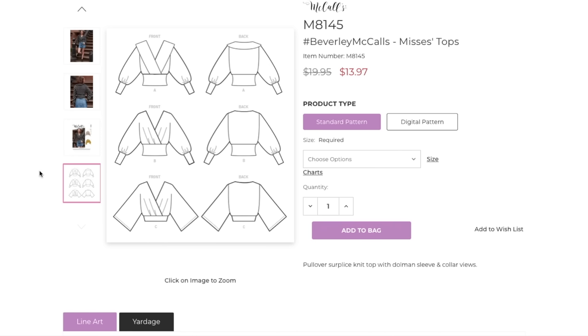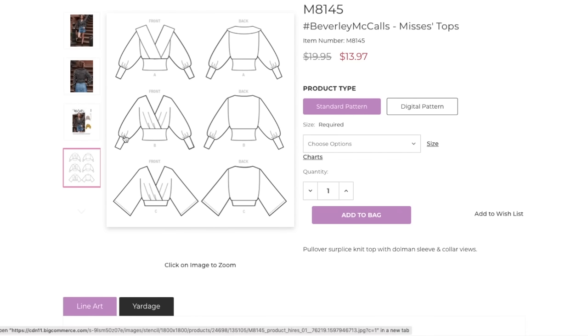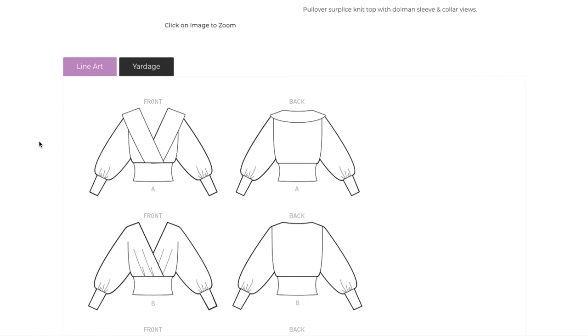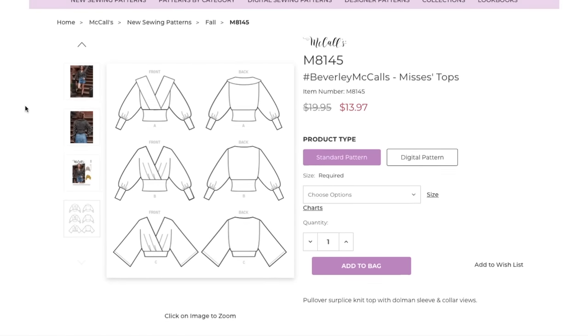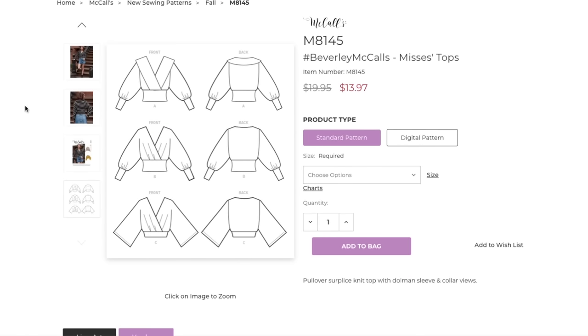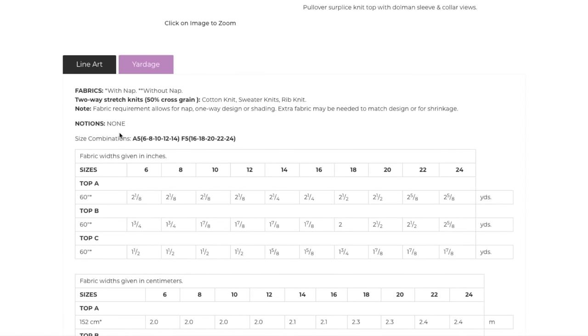This has got to be a breeze to sew — you don't even have a sleeve or a real neckline. The hardest part is gathering it into the little waistband piece, like eight inches gathered into four inches or whatever it is. Yardage — cotton knit, sweater knit, or rib knit. I'm here for this in a rib knit for sure. This in a rib knit would be stunning and so comfortable. No notions — none.